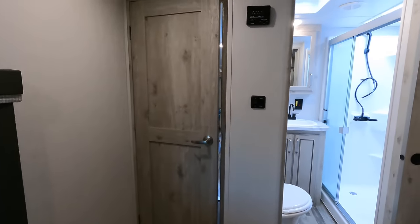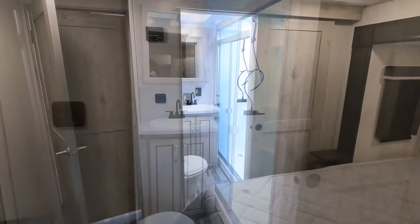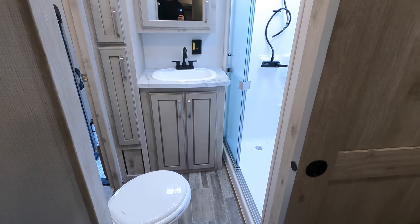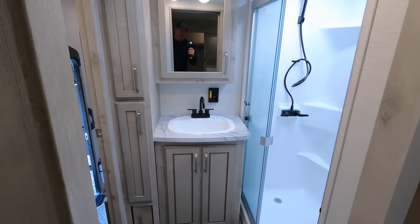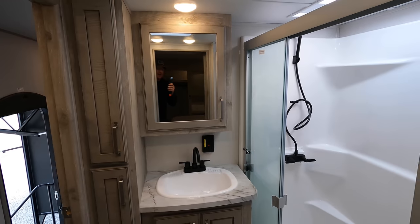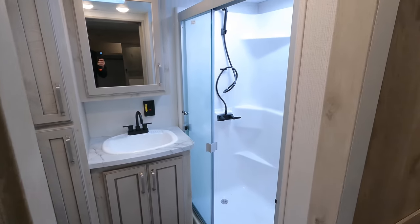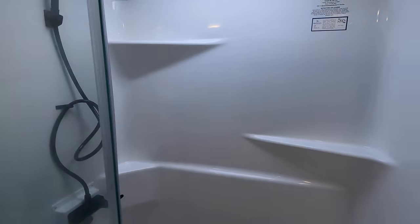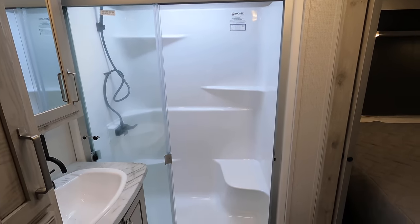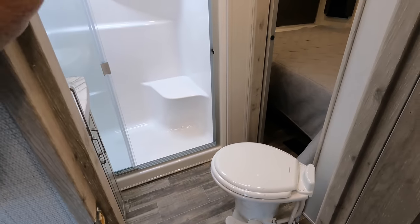Coming around to the bathroom area, the second thermostat is on the wall here for the bedroom air conditioner. Heading into the bathroom, you've got a porcelain foot-flush toilet with a decent amount of changing room. Once you exit the shower, there's a pressed membrane countertop with a medicine cabinet, plus a linen closet on the left — about five inches wide and 18 inches deep. Slam latches carried into the bathroom. One-piece fiberglass shower with ceiling height around 80 inches in the gooseneck area, about a five-inch step up to enter. Additional seating inside for the ladies.